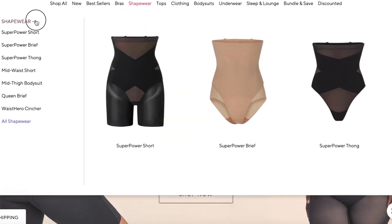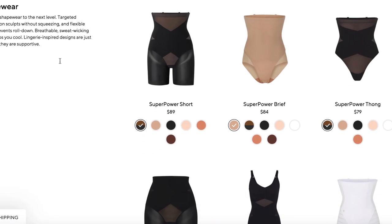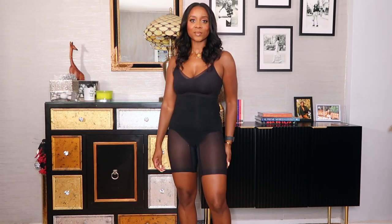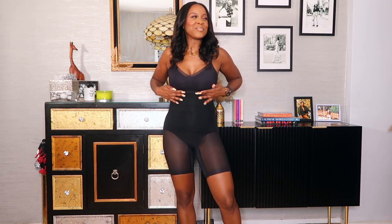I'm featuring the Superpower Short, which I'm going to wear with every dress I show you guys. You guys watch my get-ready-with-me's and I always have a compression short. These are amazing — the number one feature I love is that they don't roll down. I've been moving, doing my thing, and they don't roll. They're super comfortable, help with posture, and they even have a little opening so you don't have to take them all the way down when you go to the bathroom.